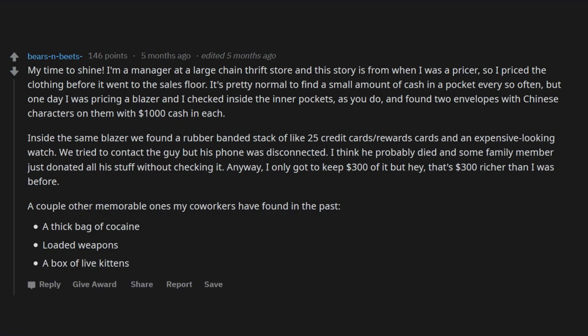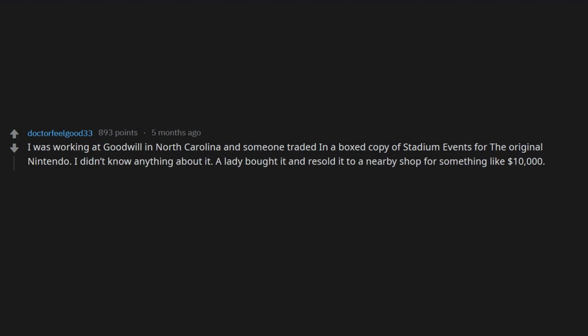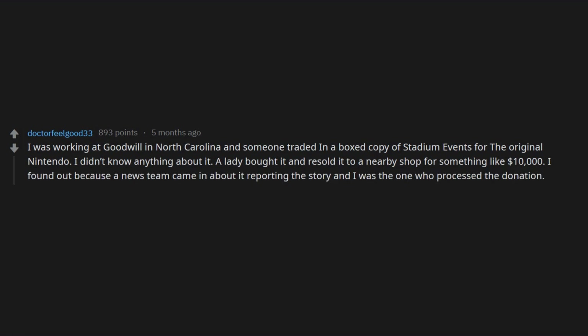I was working at Goodwill in North Carolina and someone traded in a boxed copy of Stadium Events for the original Nintendo. I didn't know anything about it. A lady bought it and resold it to a nearby shop for something like ten thousand dollars. I found out because a news team came in about it reporting the story, and I was the one who processed the donation. I really shit the bed on that one.